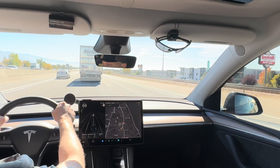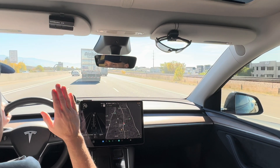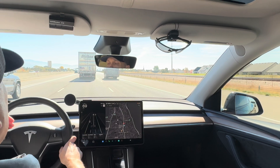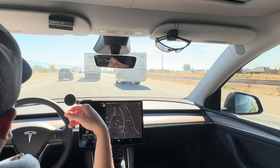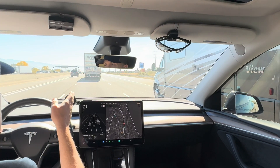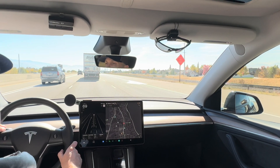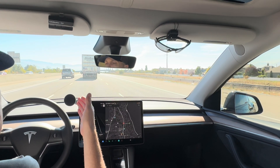If you touch the brake, it disengages the system. You can also engage the blinker yourself — so if you want to change lanes and it's not doing it quickly enough, like if you're in the left lane and want to move over, I would sometimes engage it manually to get it over quicker because someone was coming up behind me faster than the car could detect. So you can still initiate lane changes and accelerate manually.